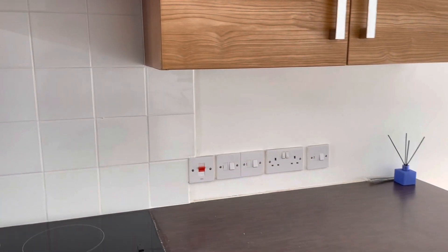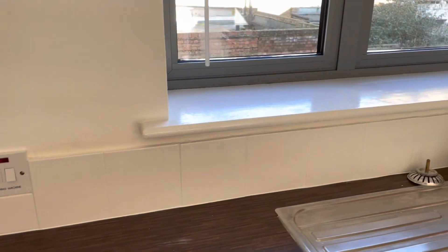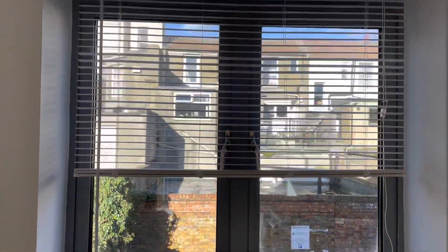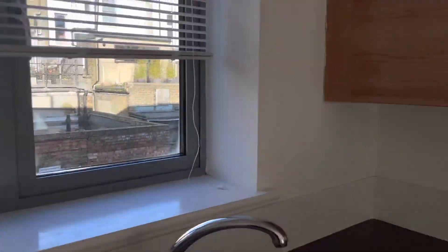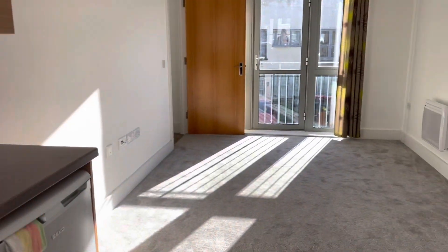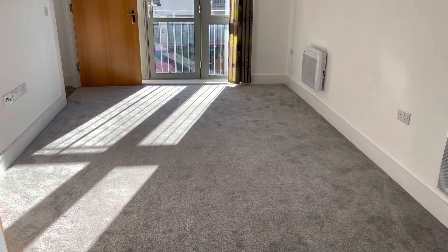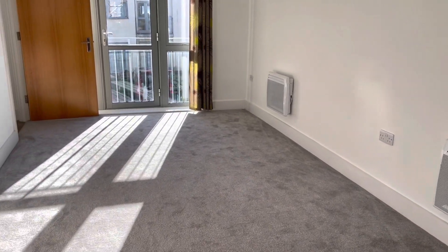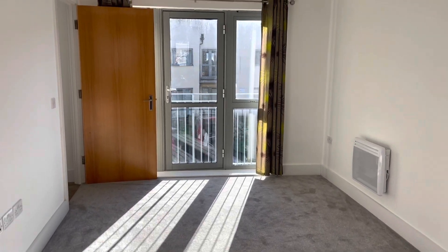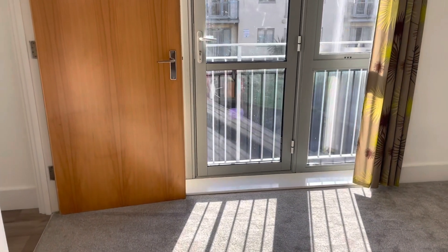You've got white tiling for the splashback in the kitchen running along the side. And then again, you've got the nice grey double glazed windows letting a lot of light in. In the living room area, you've got grey carpets and white walls, and two electric heaters. With the sun shining through the doors, it does get really nice and warm as well.